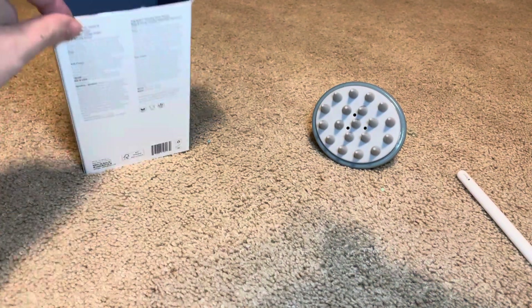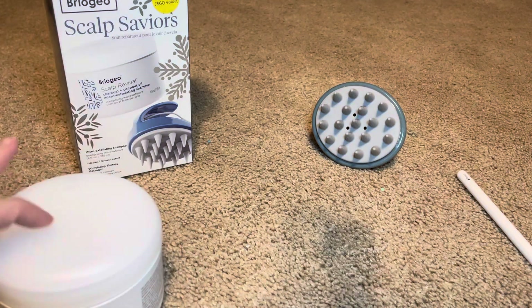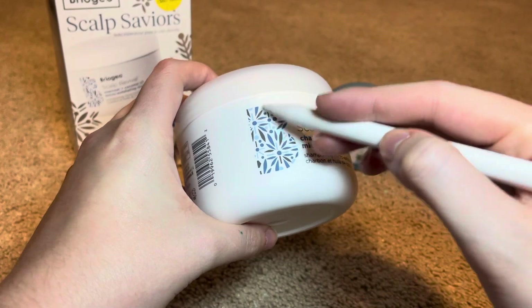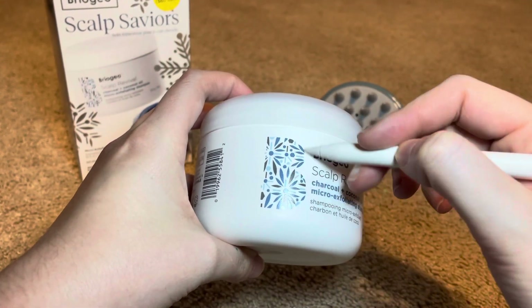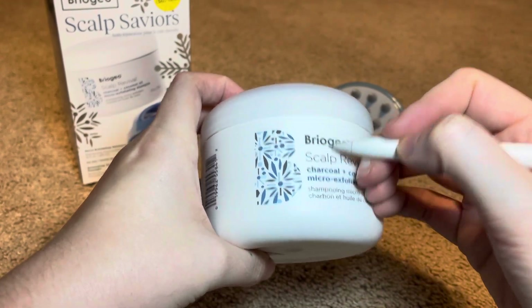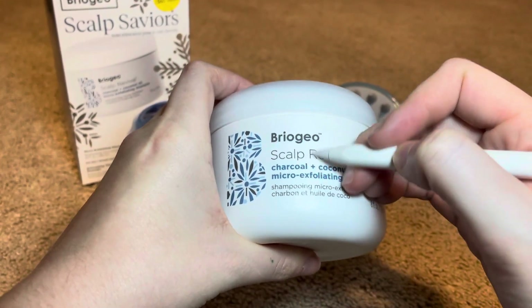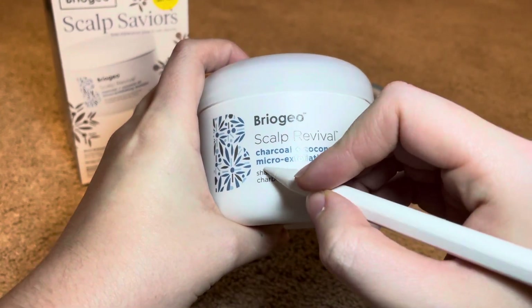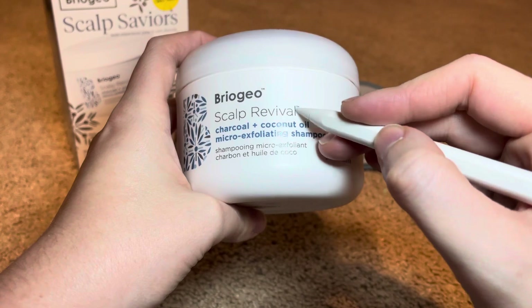So then let's look at the shampoo. See this beautiful textured bead for Briogeo. This is the Scalp Revival Charcoal and Coconut Oil Micro Exfoliating Shampoo, 8 fluid ounces. That is trademarked.